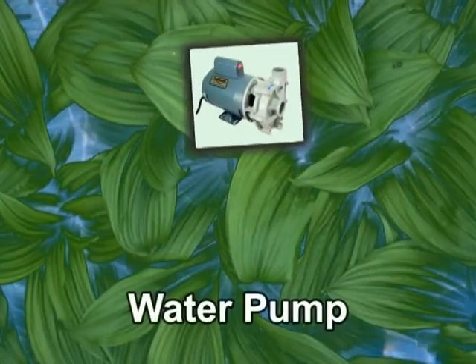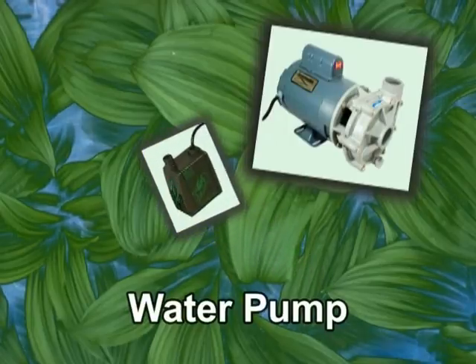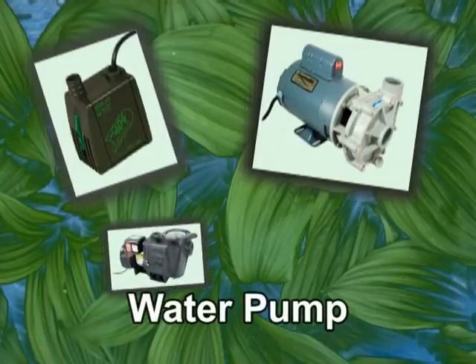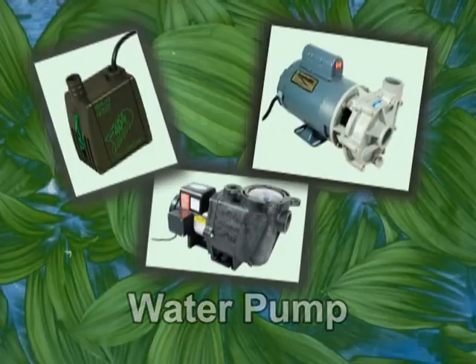A water pump is used to circulate the water throughout the aquaponics system. In some designs, water constantly circulates; in others, the water flows periodically. In small systems, the pump is usually located within the fish tank. In larger systems, the pump is located in a separate holding container or return tank.